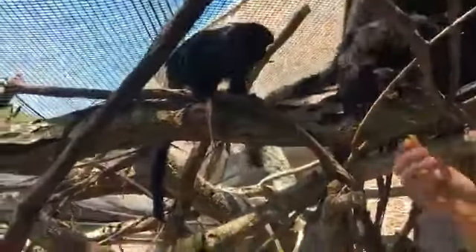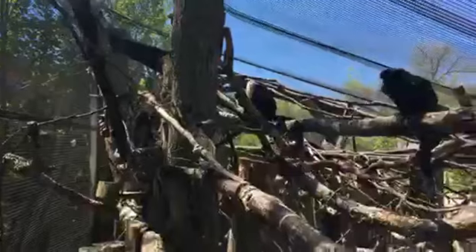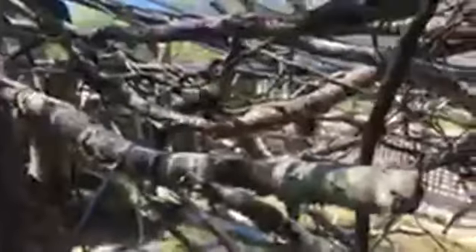Do they have a language like other primates? It's a different type of communication — there are a lot of studies that go on there. They have calls to keep the social dynamic of the group in check. They have calls they'll use when one of the family members gets too far away. They have alarm calls, and there are different alarm calls — an alarm call is where one member of the group sees something dangerous and alerts everybody else. They have different calls for an aerial predator like a hawk or an eagle, a different call for a snake, and a different call for conflict with another monkey. So there is a quite extensive language with these guys.